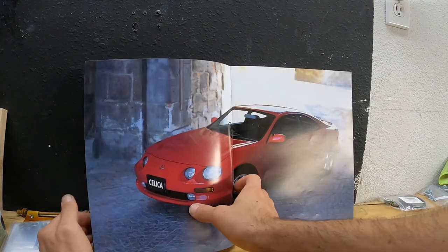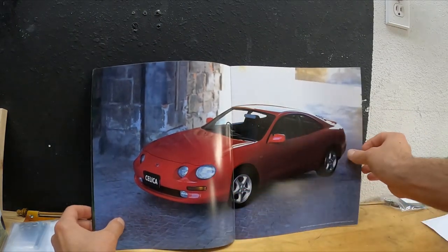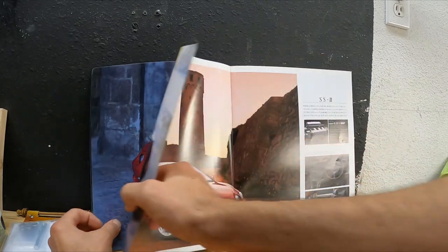I got a lot of this stuff through eBay, and most of it through Yahoo Auctions via Jesse Streeter.